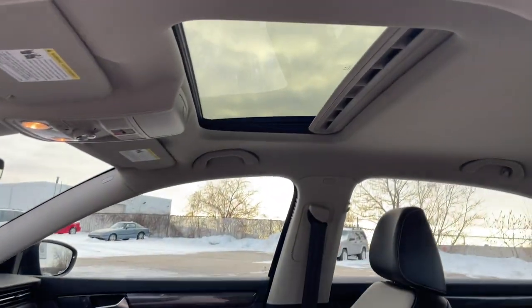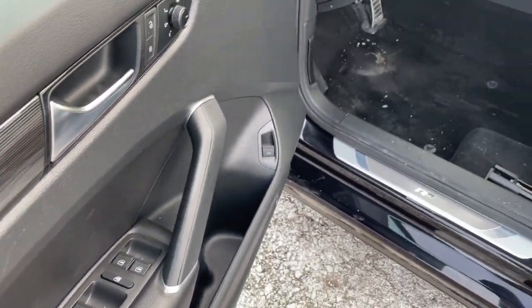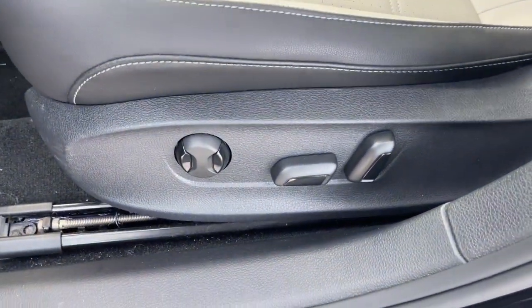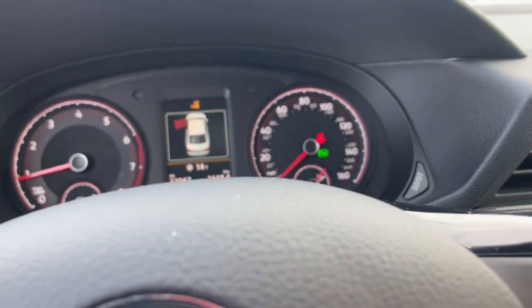Lane departure warning, sun and moonroof, keyless entry, backup camera, satellite radio, keyless start, remote engine start, heated mirrors, adaptive cruise control, and lane-keeping assist.